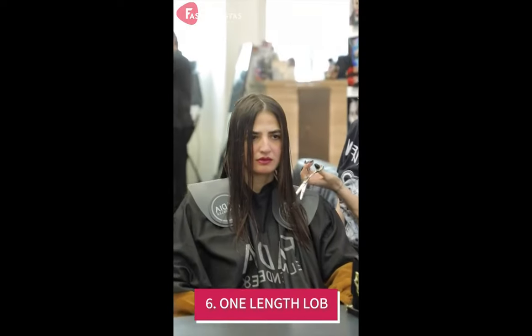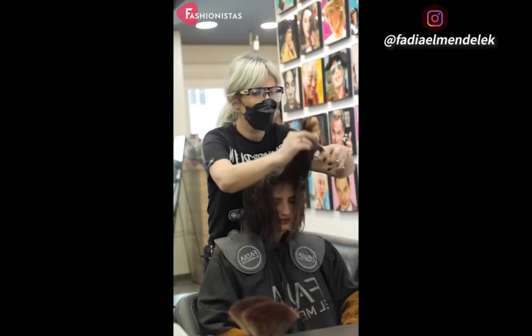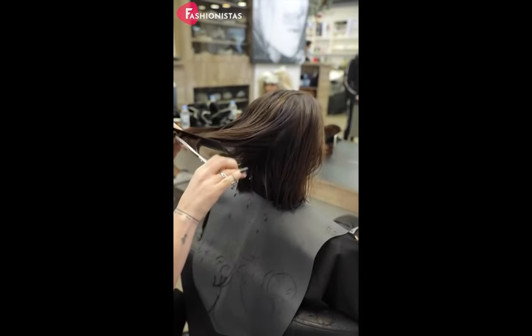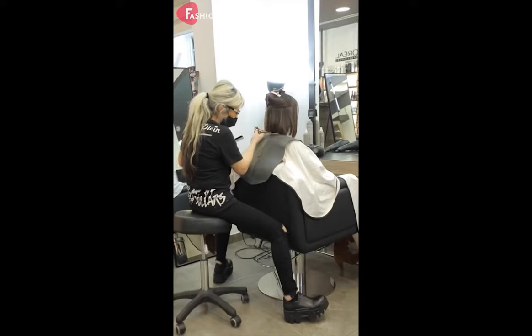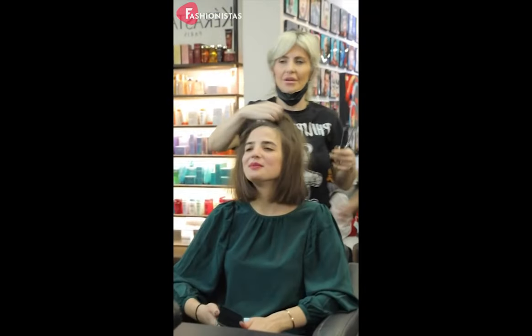This length is also known as a collarbone length cut and it hits right at or above the collarbone. This style looks great on round faces because it helps to elongate the face and make it appear more slender. One-length lobs can be styled in a variety of ways so you can definitely find a look that suits you. You can wear it straight, wavy, or curly, and you can even add some highlights or lowlights to give it some dimension.